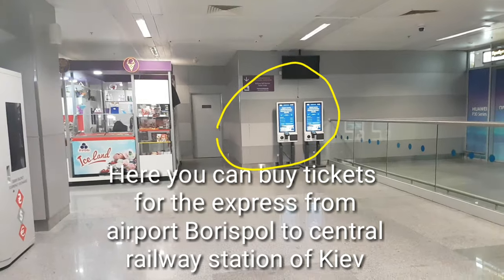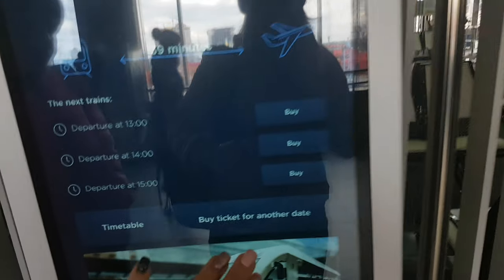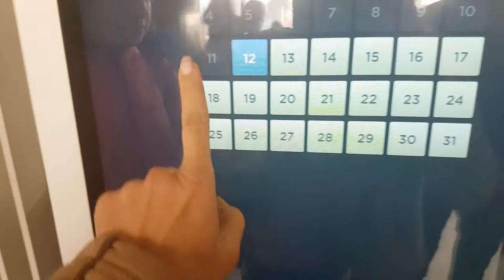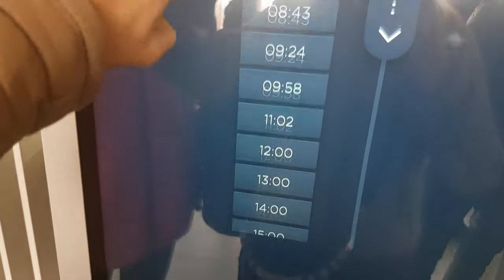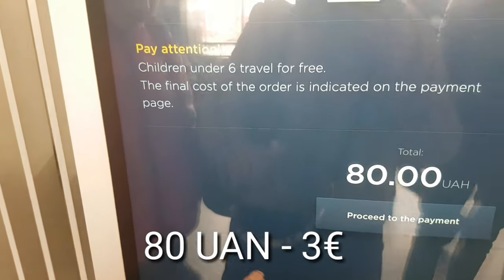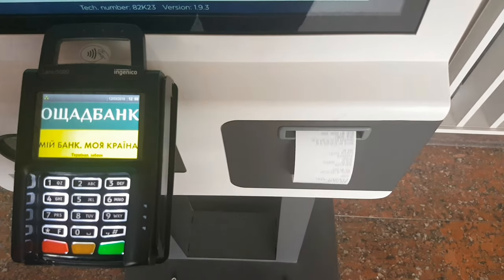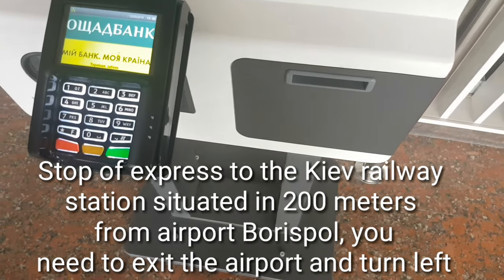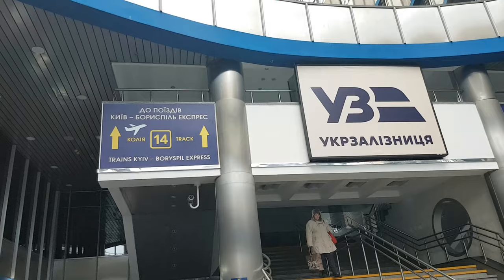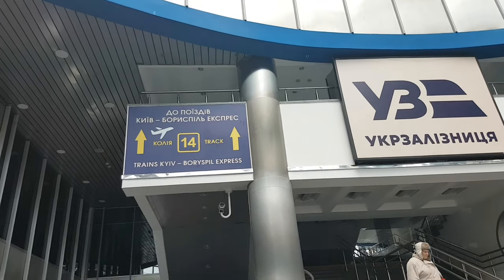To get to the center of Kiev, you can use the express from Boryspol to Central Rail Station of Kiev. Tickets you can buy in the airport, in this terminal. Ticket cost 3 euro, and you can pay by card.